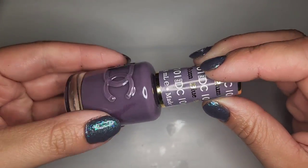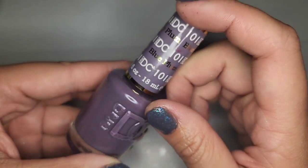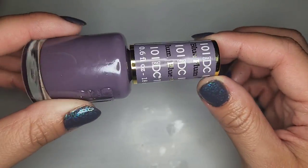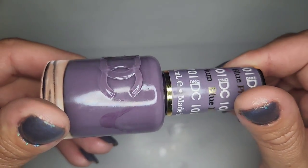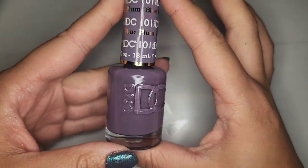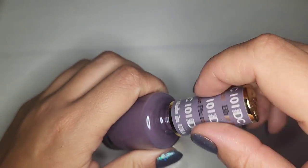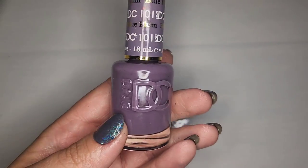Next we have another new to me brand — it says DC here but then it says D&D, so I'm not really sure what this brand is actually called. I'll have to look it up but it's a very pretty color called Blue Plum. I love a purple and I do like the bottles on these — a good size polish. I opened this one and the brush seems really nice, so definitely gonna be keeping that one.